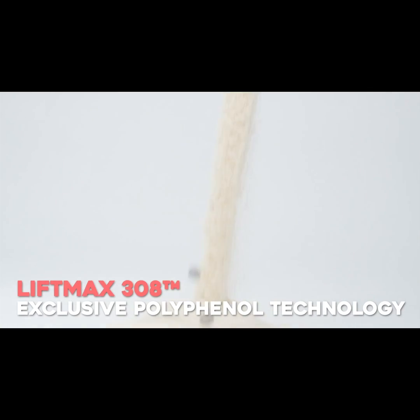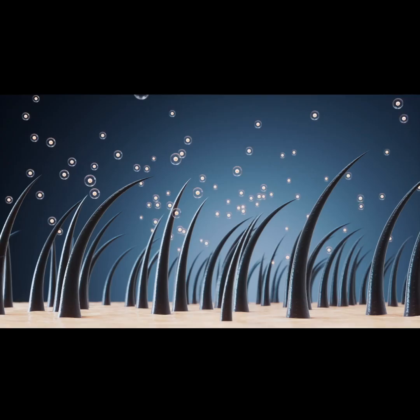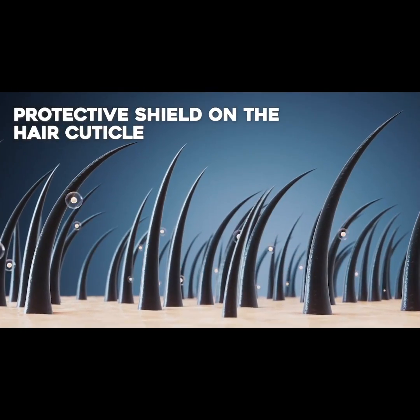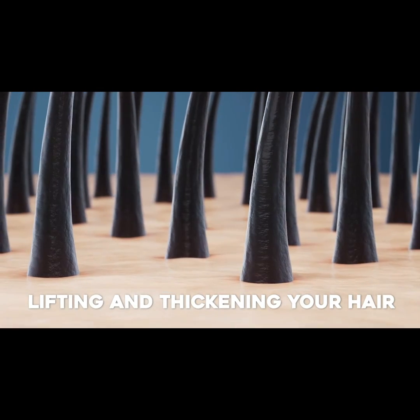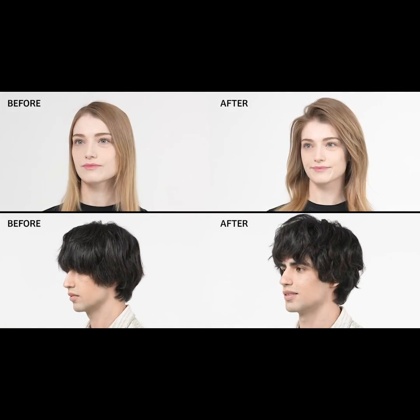Our patented LiftMax 308, boasting an exclusive polyphenol technology with a concentration of up to 50,000 ppm, forms a protective shield on the hair cuticle, instantly lifting and thickening your hair. Enjoy extraordinary volume from every angle and direction.